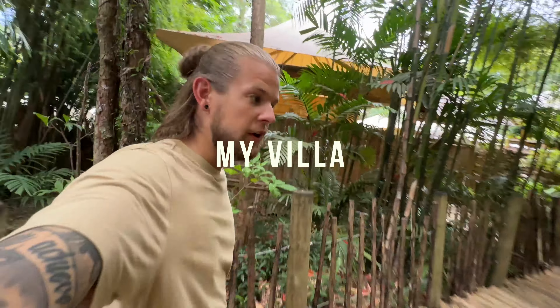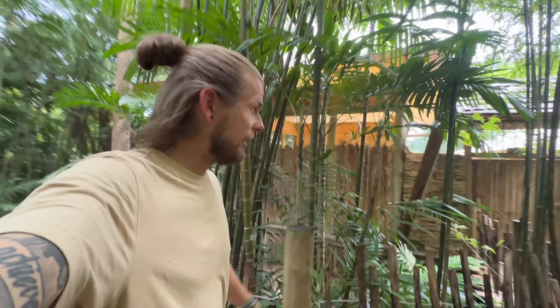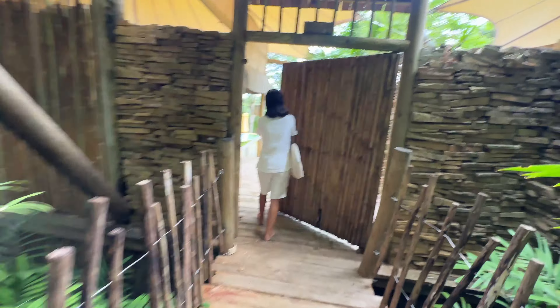We are arriving at Villa 10 — that is my villa. So excited to see it. Let's go and check it out.